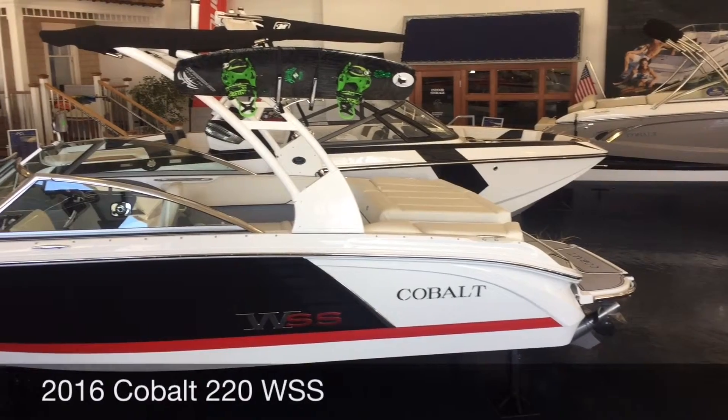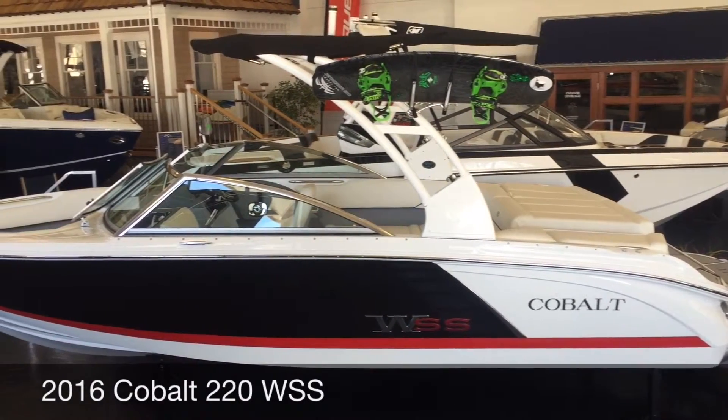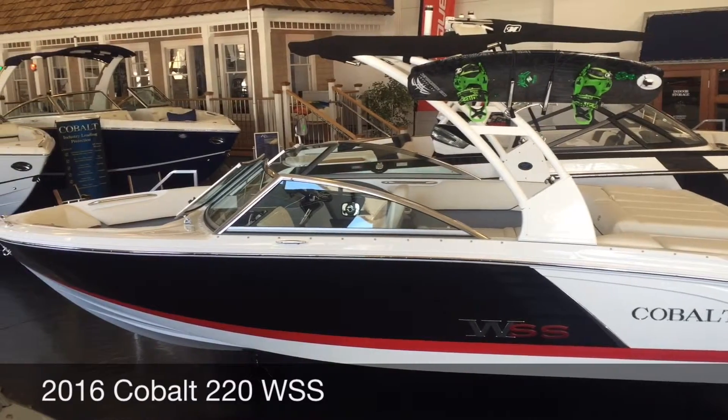Today we'll be reviewing our 2016 Cobalt 220 WSS. The Cobalt 220 measures 21 feet 4 inches without the swim platform and 22 feet 10 inches with the platform.